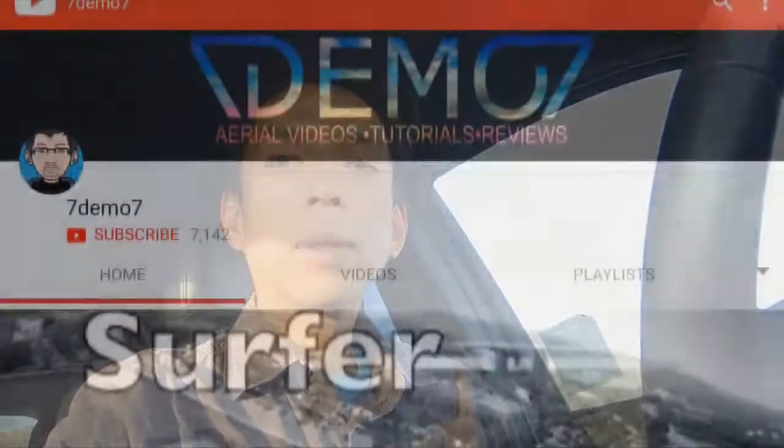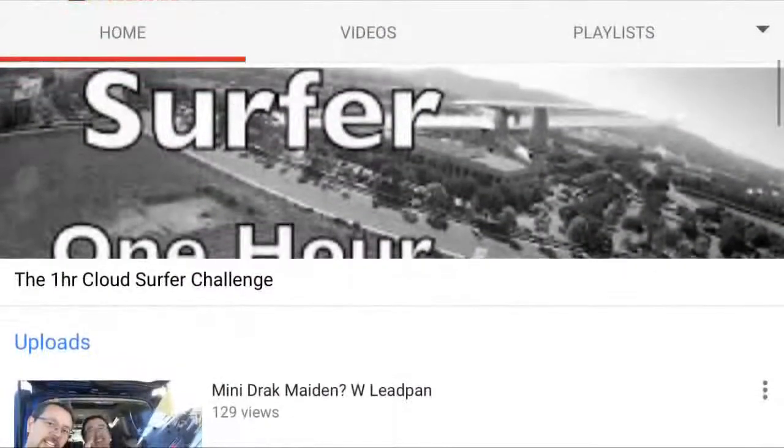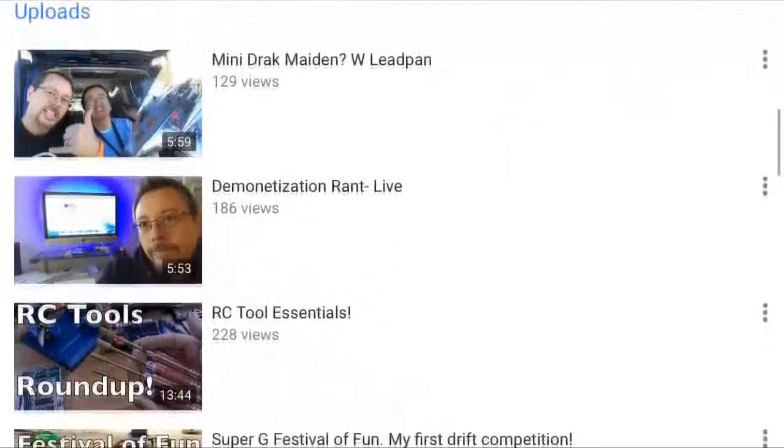First and foremost I want to say thanks to my friend Jeff Yang for encouraging me to post this first video blog for you guys. Jeff also has his own YouTube channel called 7demo7. He does a lot of drone flights, airplane flights, RC drift and other product reviews. I will link up his channel in the description below so check him out.